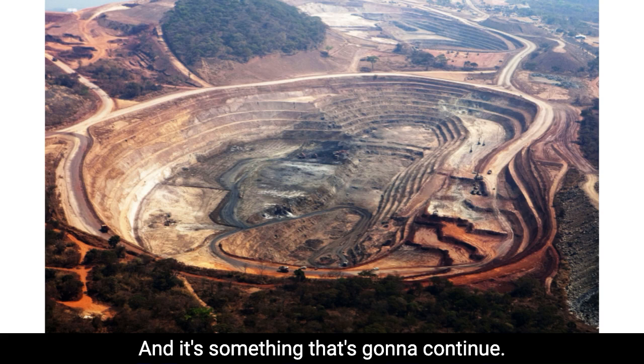And it's something that's going to continue. This is the new green — the green plan here.